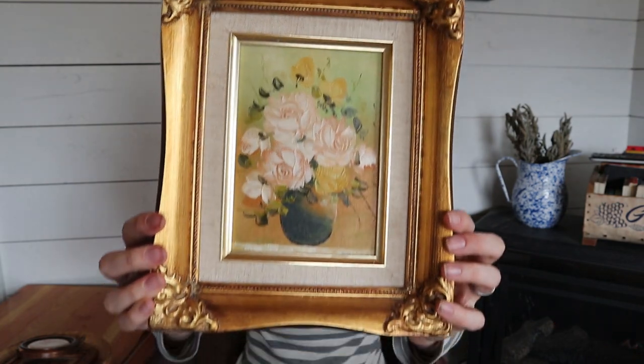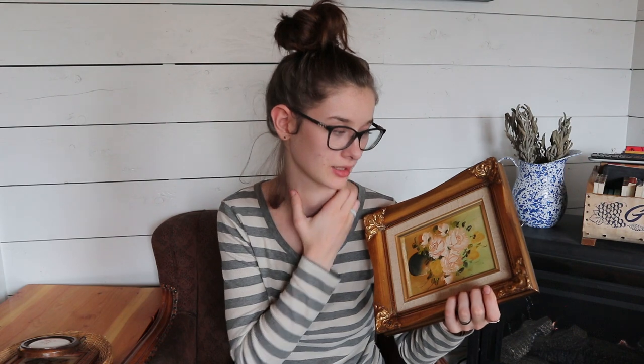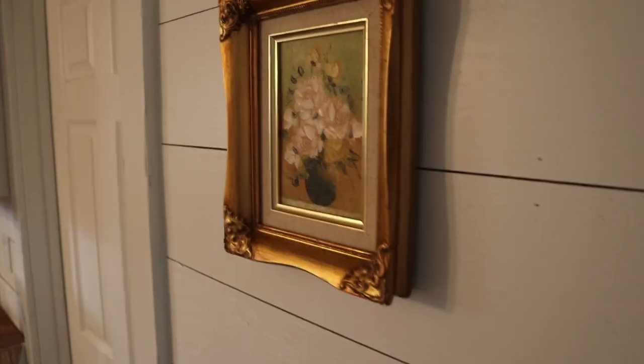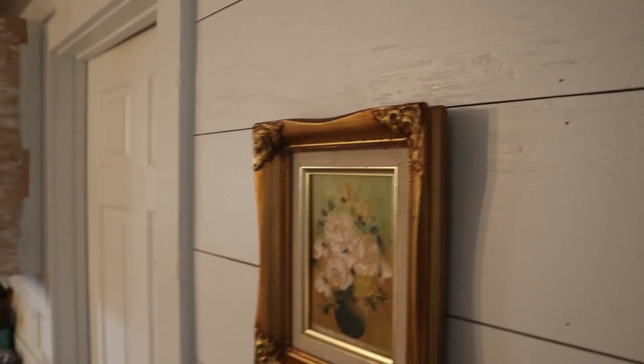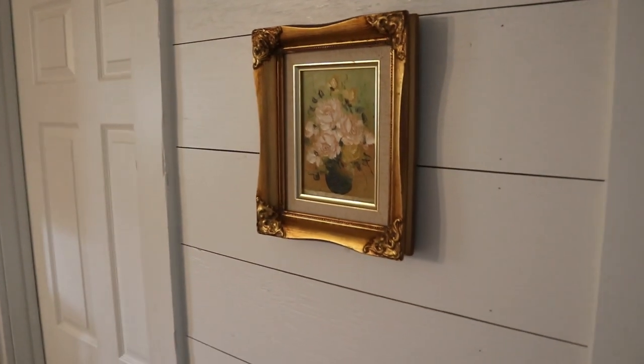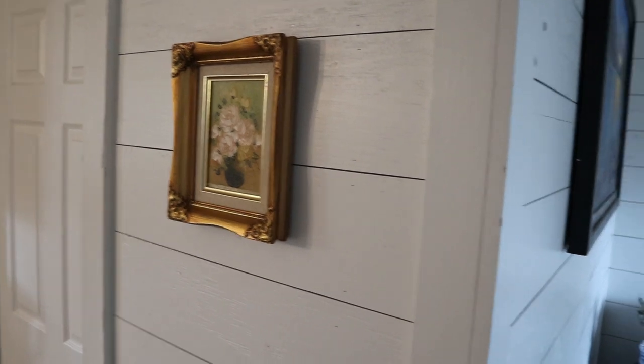The first thing I got was this little framed picture. It has some flowers in a vase — it looks very vintage and rustic, yet still feminine at the same time, so I really like this one. It just kind of brings an extra homey feel to the house. I have it hung right at the entrance that goes from our kitchen to our living room, so it's right in the middle of all the traffic.